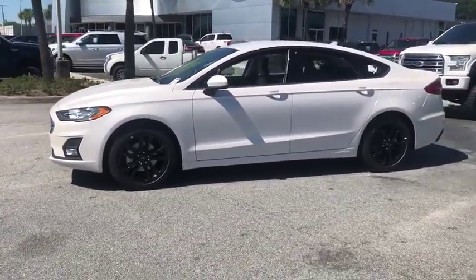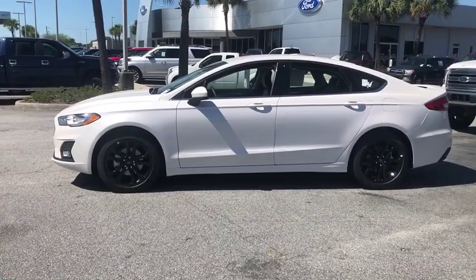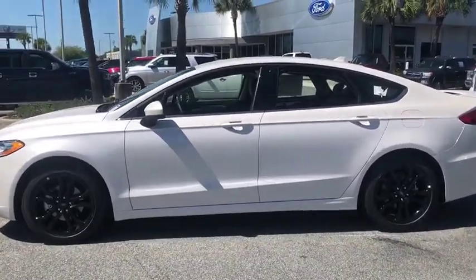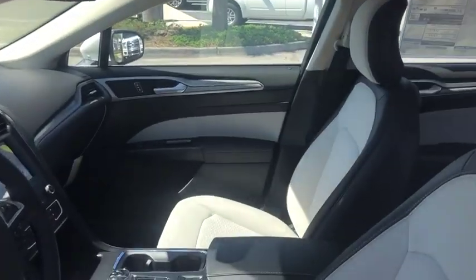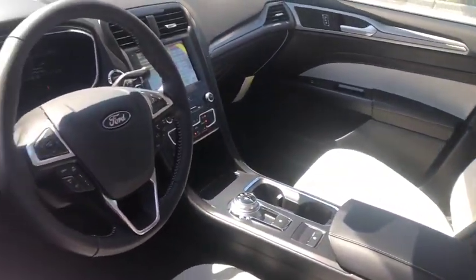Traction control, power passenger seat, dual airbags, power steering, four-wheel disc brakes, compass, trip computer, security system, electronic stability control, rear window defroster.